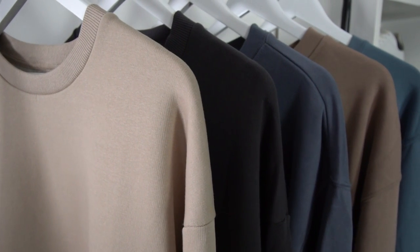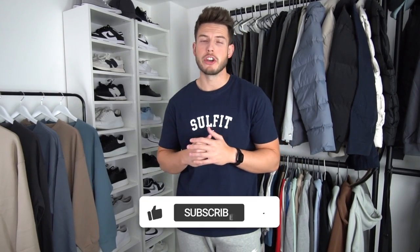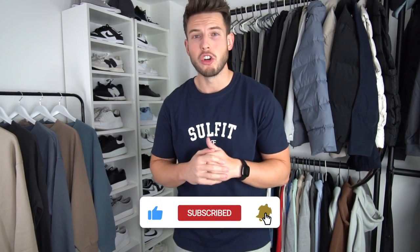Welcome back to another video. Today we've got the top five sweatshirts under 40 pounds. Sweatshirt season is here — I really like wearing sweaters underneath nice jackets or on their own with a t-shirt underneath. I've got my top five picks, let's get straight into it. If you enjoy it, don't forget to drop a like and I'll link all the sweaters in the description down below.